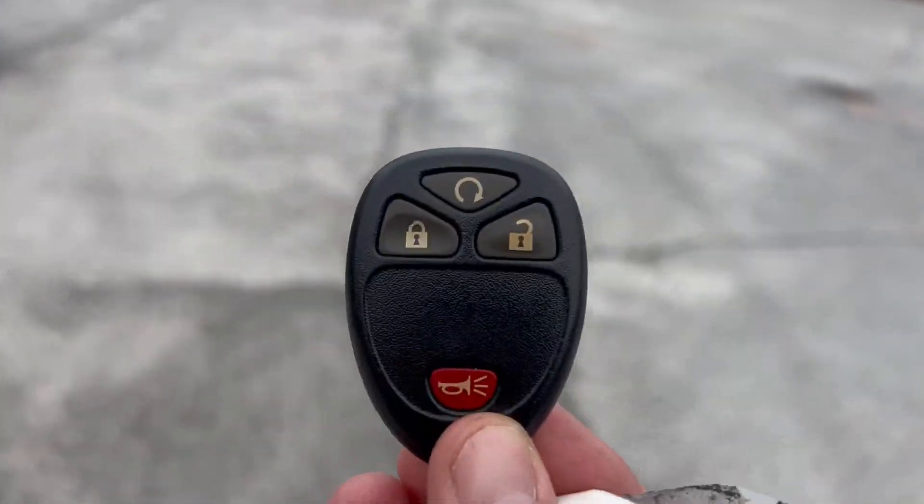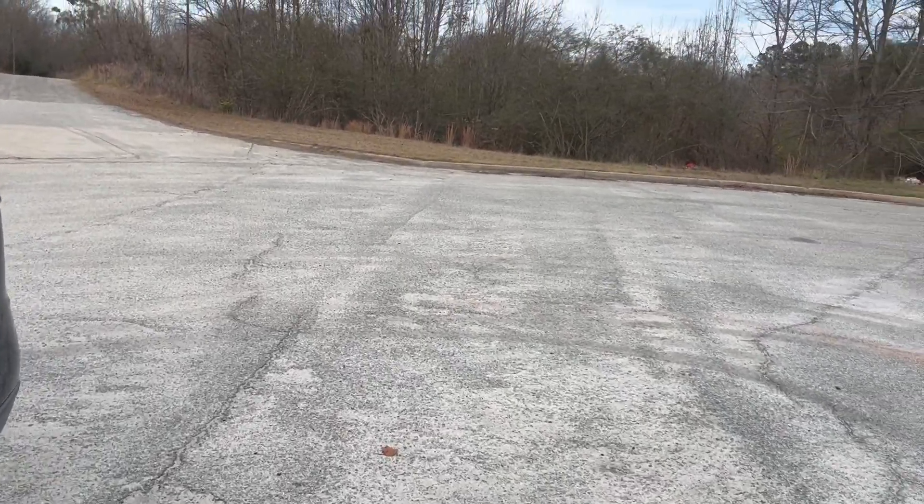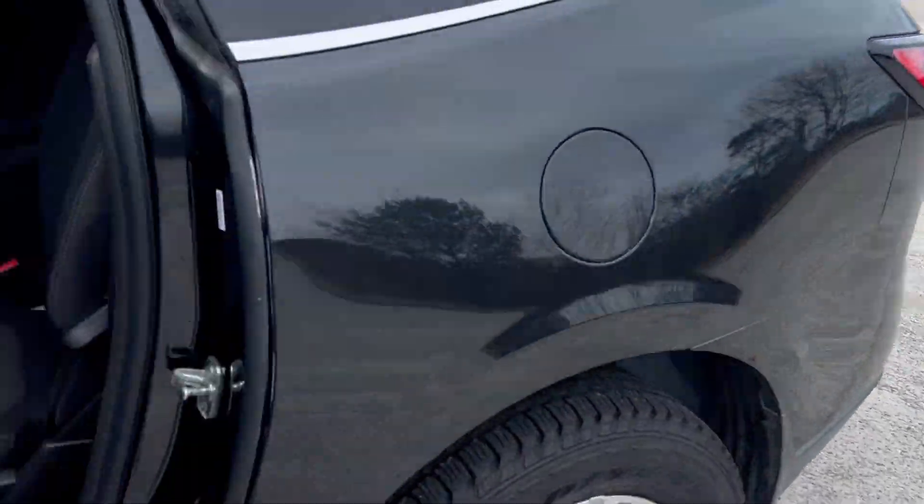I'm gonna show you on the key fob that it does have remote start.